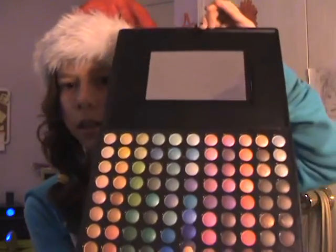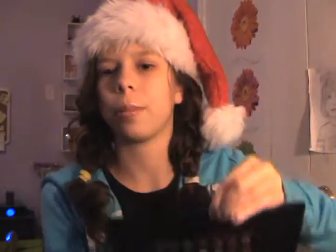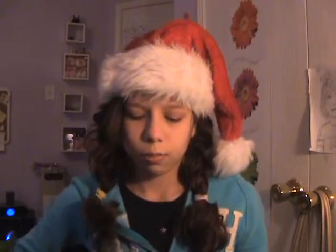So it looks like this, and this is the inside. This is the shimmer one, and I also got the matte from — I think it's set number five or whatever on crystalscents.com. So yeah, that's that. I got two of those.